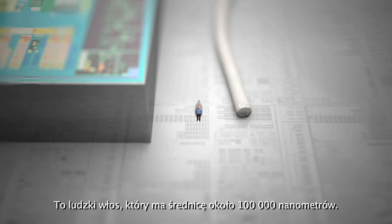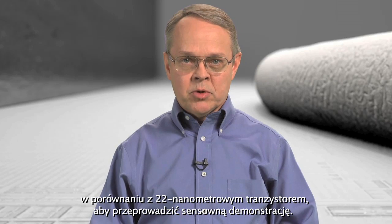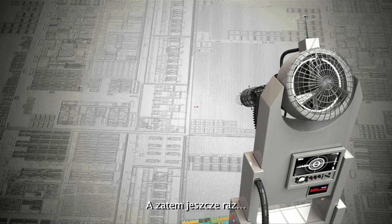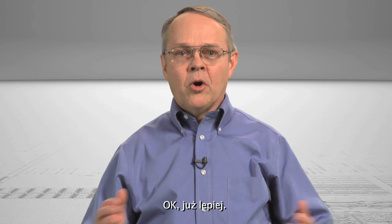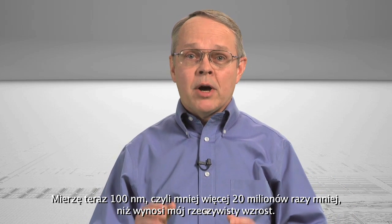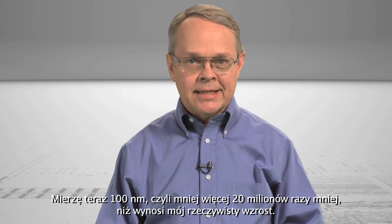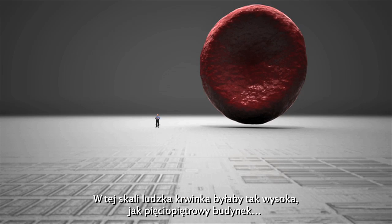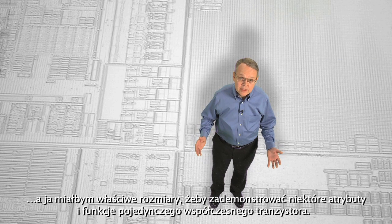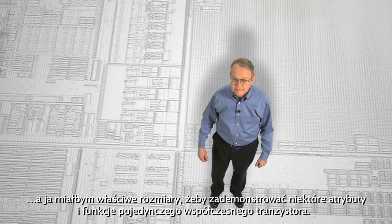That's a human hair, approximately 100,000 nanometers in diameter. Believe it or not, I'm still far too large compared to a 22 nanometer transistor to give you a meaningful demonstration. So here we go again. Okay, that's better. I'm now approximately 100 nanometers tall, or about 20 million times smaller than my actual size. At this scale, a human red blood cell would be about as tall as a five-story building — just the right size to demonstrate some of the attributes and functions of a single modern transistor. Like this one.